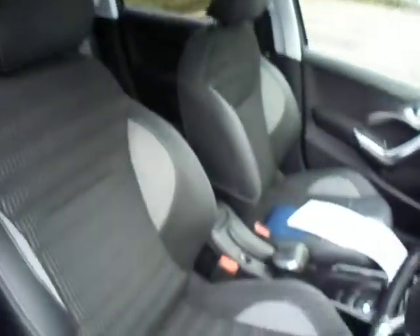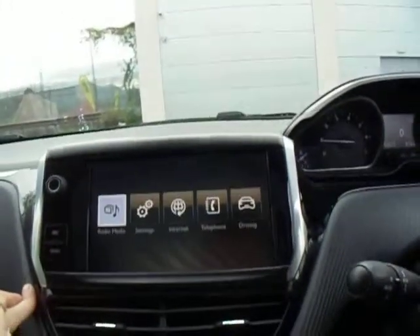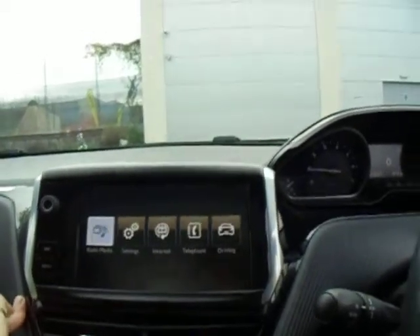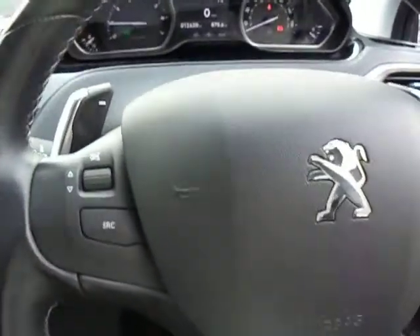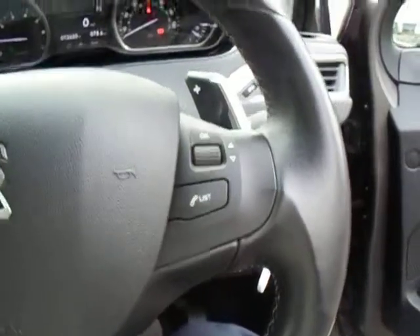As you can see it's in absolutely fab condition. As you jump in you can see immediately in the middle we have the Connect touch screen, so you can access the internet, all of your driving features, and of course connect your vehicle to your mobile. It comes with a full service history. On the steering wheel, on the left hand side you've got your media controls and on the right hand side you have your Bluetooth controls.